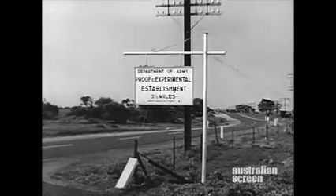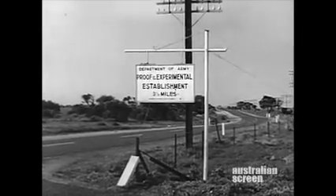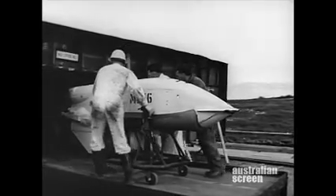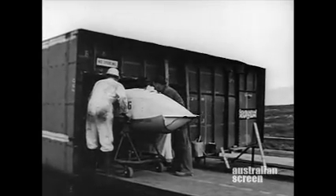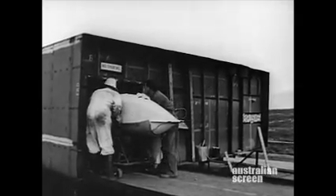At the Australian Army proof range at Port Wakefield, trials are underway to determine the extent of the damage caused to the IKARA ship's magazine should the rocket motor of the missile be ignited by enemy action.